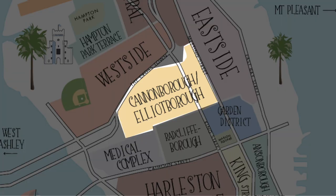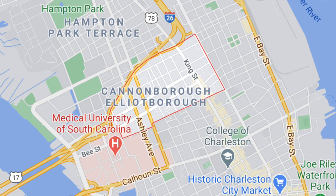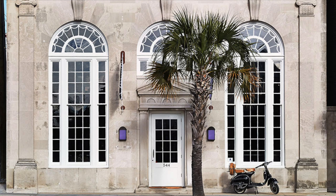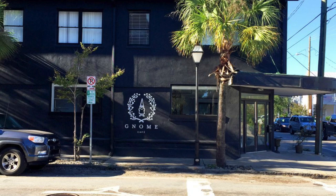Just north of Radcliffe Borough are the joint neighborhoods of Cannon Borough and Elliott Borough. Running from President Street to Meeting Street, bordered by Morris Street to the south and the Crosstown to the north, these boroughs have seen quite the revitalization over the past years, with older homes being bought and renovated constantly. This neighborhood is home to some great locally-owned dining and shopping, including some of the best pizza in town at D'Alessandro's Pizza — or GAL's as it's affectionately called by locals. Other dining options include Zao Bao Biscuit, Ban Ban Mi, The Ordinary for seafood and oysters, and for the vegetarians and vegans, Gnome Cafe is not to be missed.